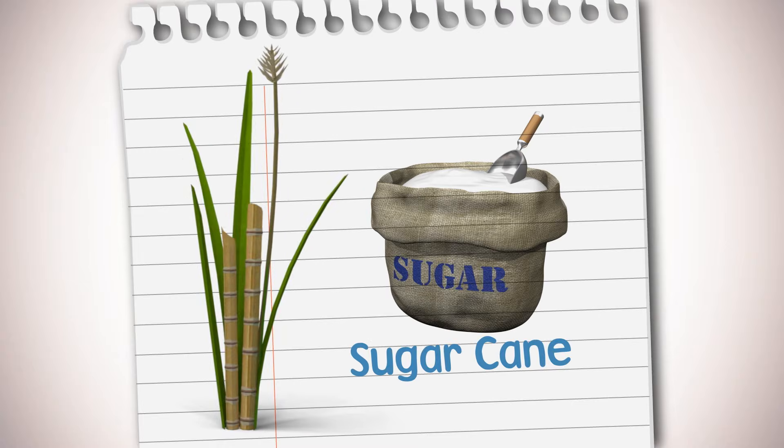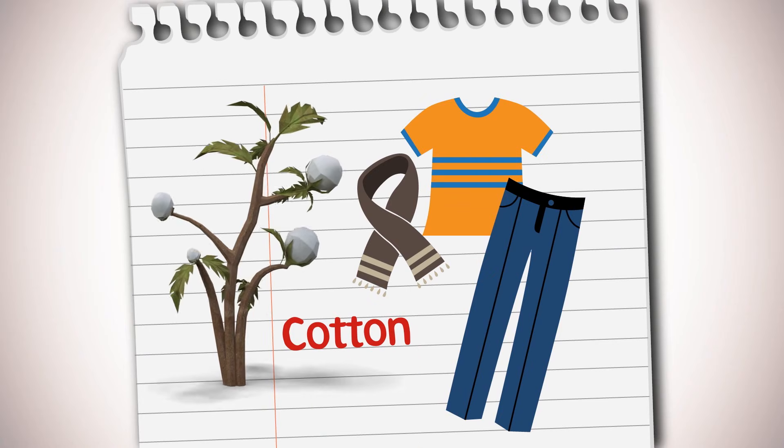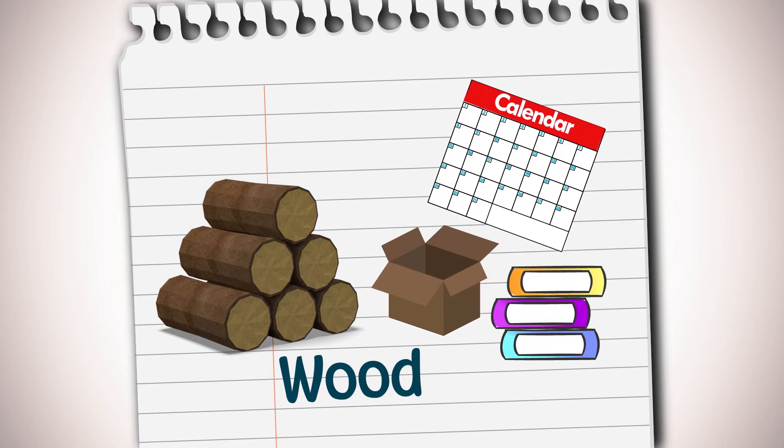For example, chocolate is made from cocoa, sugar is extracted from sugar cane, clothes are made with cotton, and wood is needed to make paper, board, and cardboard.